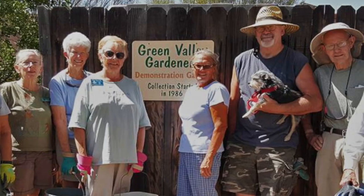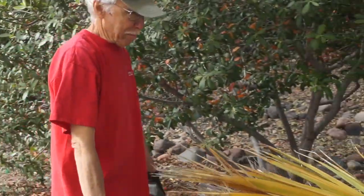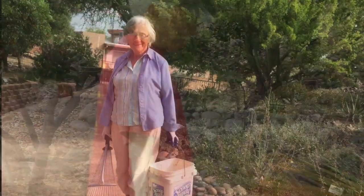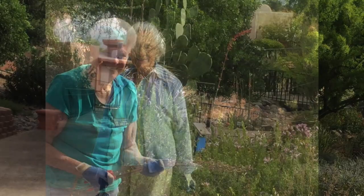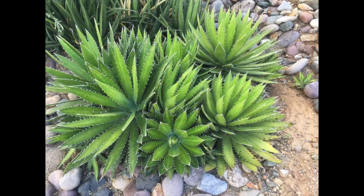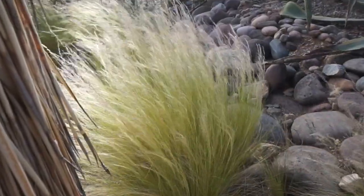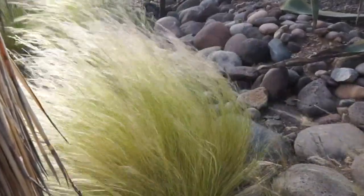The volunteers work one day a week. It's just a very peaceful, tranquil place for people from all over Green Valley.